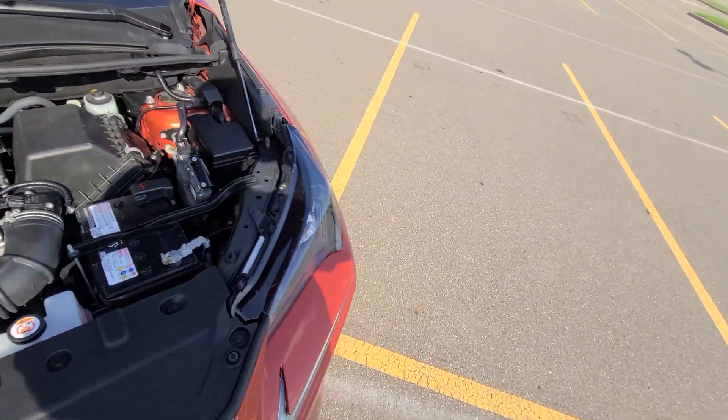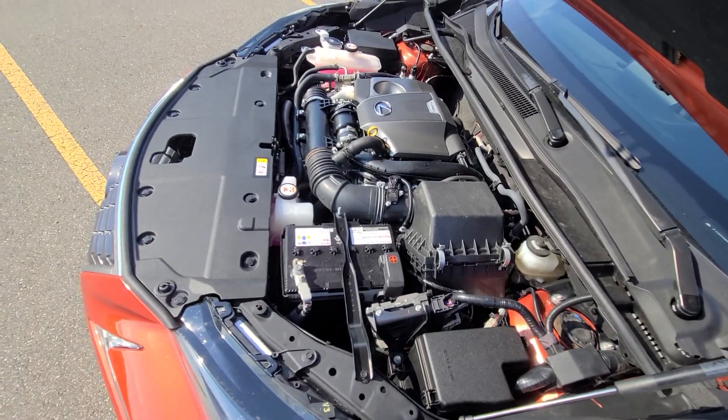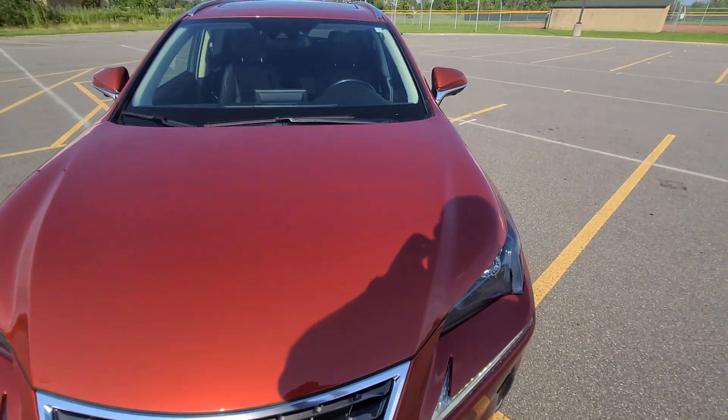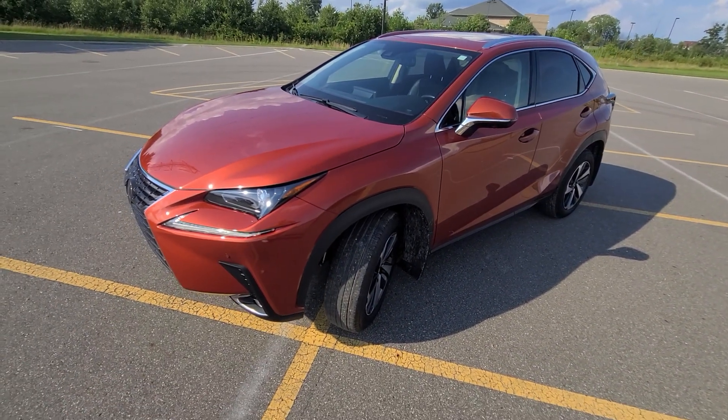Vehicle has warranty. I called it in to a Lexus dealership — warranty is active until September 8th of 2025, so you've got over a year of warranty left. And that's all she wrote.